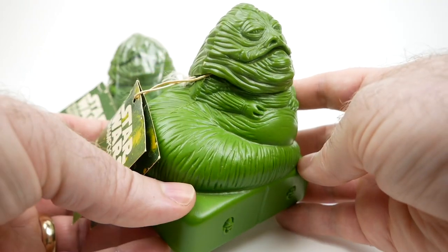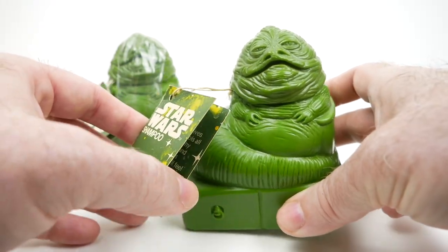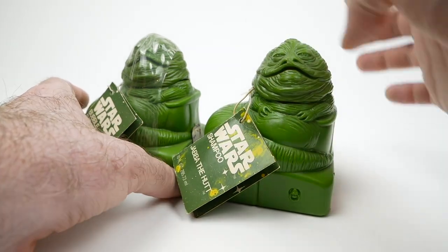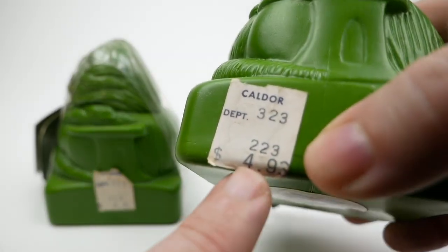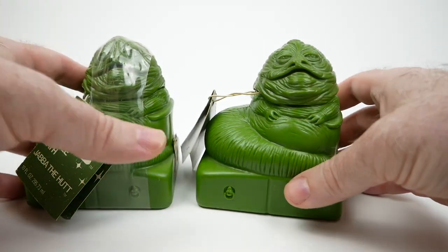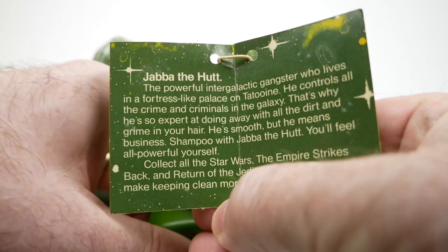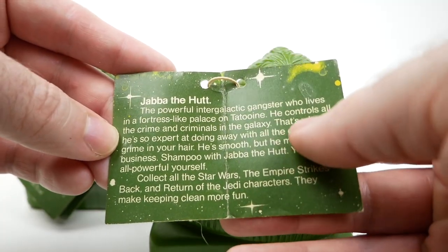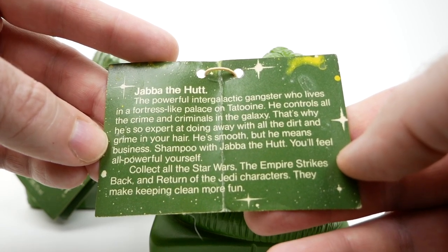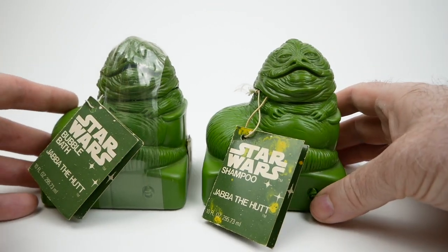It looks almost like some kind of an idol or something that would be made out of metal — we'll come back to that in just a minute. I wanted to show you the tags here. These are essentially the same product, except that this one has shampoo in it rather than bubble bath. They both have a Caldor price tag for $4.93, even though I got these years apart. The shampoo tag says: 'That's why he's so expert at doing away with all the dirt and grime in your hair. He's smooth, but he means business. Shampoo with Jabba the Hutt, you'll feel all powerful yourself.' They've altered the text just a little bit to make it appropriate for shampoo, which I thought was very cool.